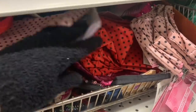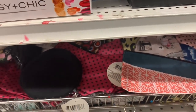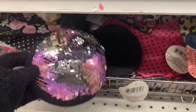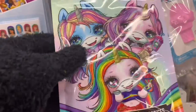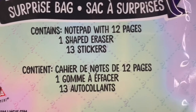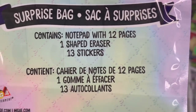Some new cosmetic bags — I thought this one was really, really pretty, just the colors of it with all the different sequins on there. Pretty fun. Look at this: Poopsie slime surprise bags! Hello, major stocking stuffer alert. I can't believe we're seeing some Poopsie slime surprise bags at Dollar Tree now — a notepad with 12 pages, one shaped eraser, and 13 stickers.